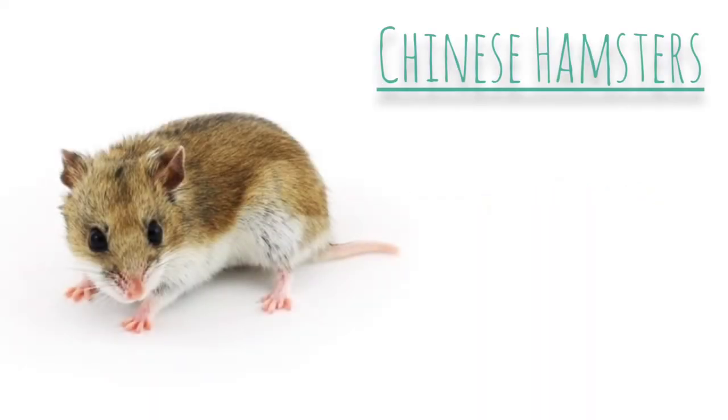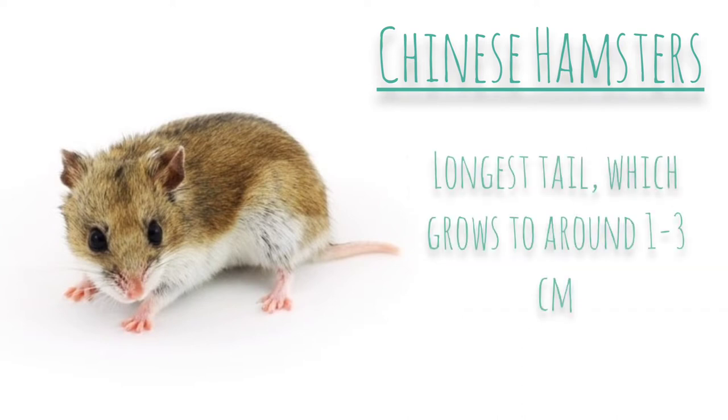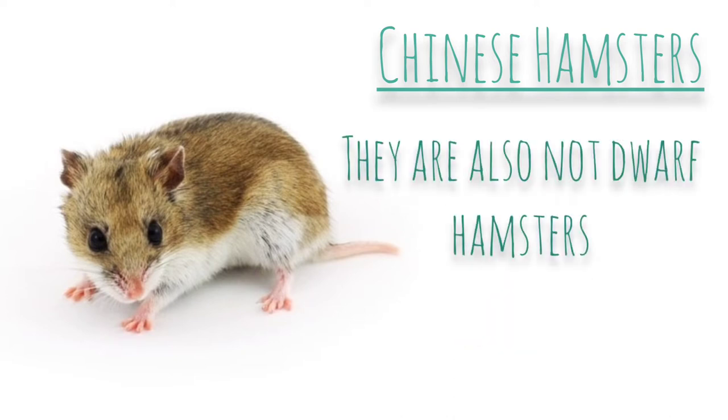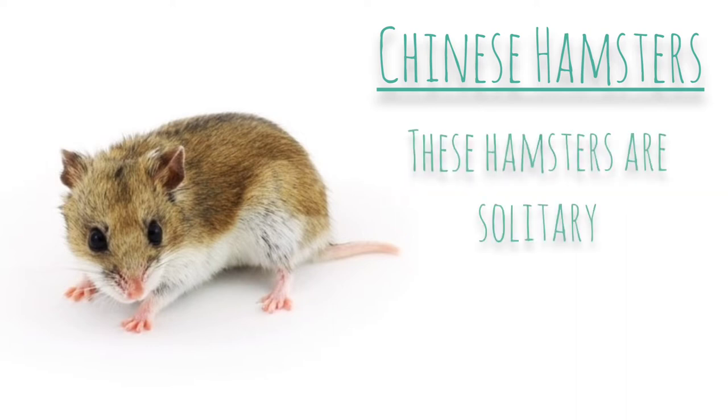Now let's talk about the Chinese hamster. Their lifespan is around 1.5 to 2 years, however some can live longer, around 2 to 3 years. The Chinese hamster has the longest tail out of the five hamster species — it can grow from 1 to 3 centimetres. Chinese hamsters are not mice even though they have long tails, and they are also not dwarf hamsters. Chinese hamsters are more prone to diabetes, so you'll need to be careful about how much fatty food you feed them. These hamsters are solitary.